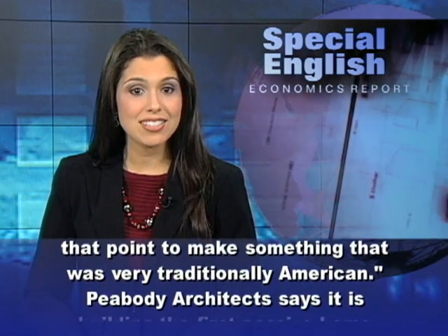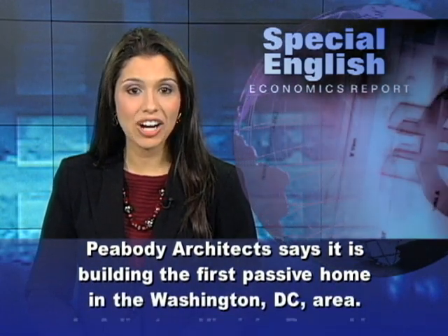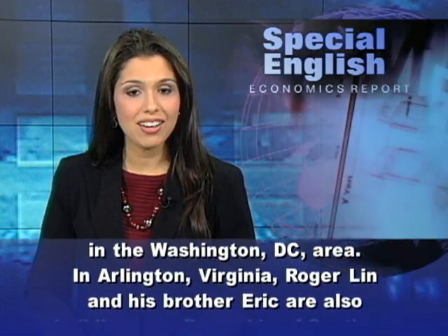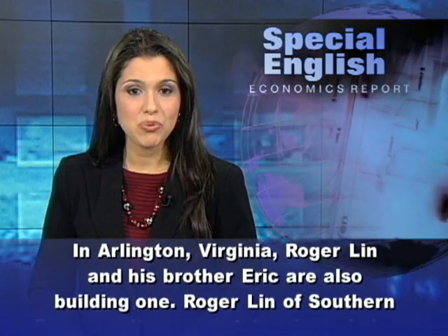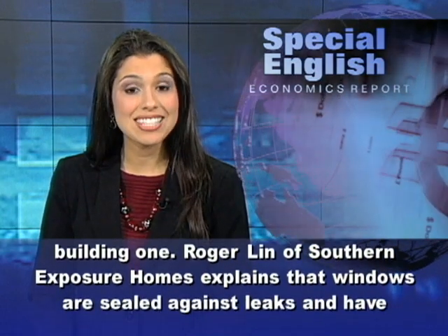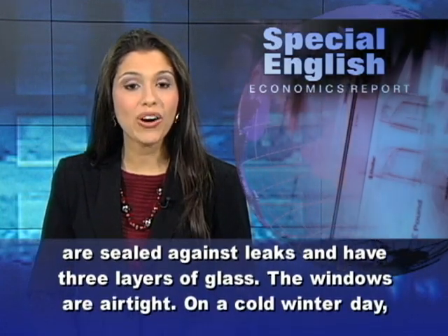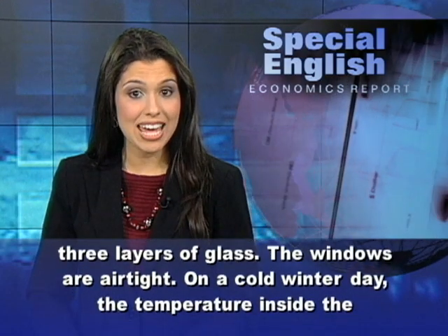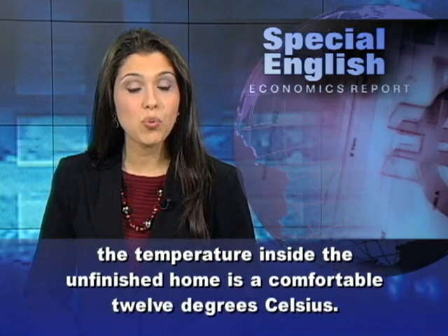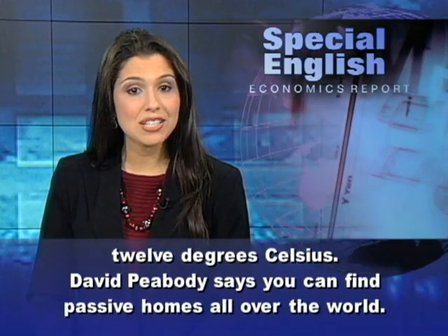Peabody Architects says it is building the first passive home in the Washington, D.C. area. In Arlington, Virginia, Roger Lynn and his brother Eric are also building one. Roger Lynn of Southern Exposure Homes explains that windows are sealed against leaks and have three layers of glass — the windows are airtight. On a cold winter day, the temperature inside the unfinished home is a comfortable 12 degrees Celsius.